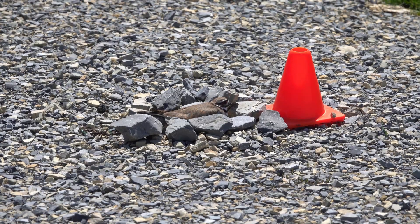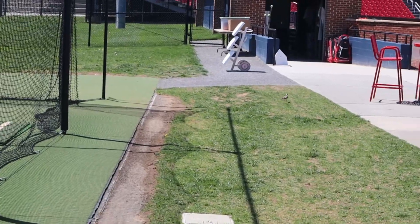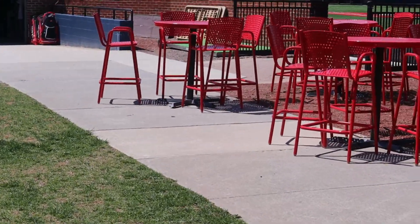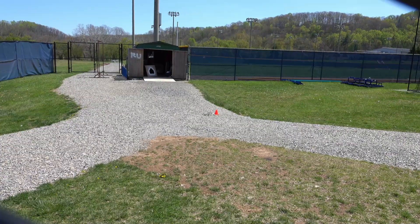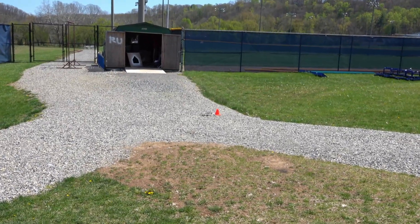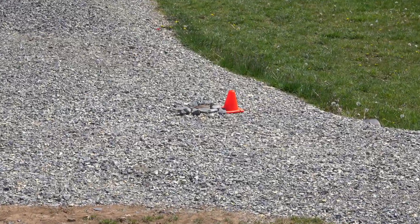If you know anything about killdeer, you know that they will nest in the most surprising places. I just can't get over the location of this nest, right here in the middle of the baseball complex at Radford University. This nest is located right outside of the batting cages, right in the middle of a connecting walkway — practically dead center. When I first approached the nest, the bird did its typical behavior, which is to stay completely still, as if I cannot see him.